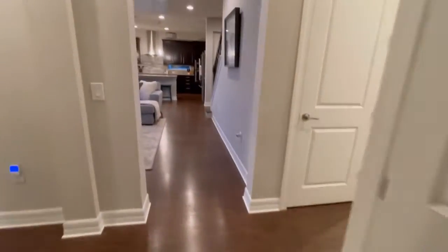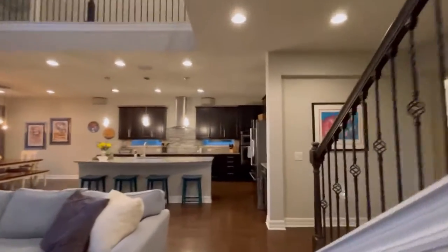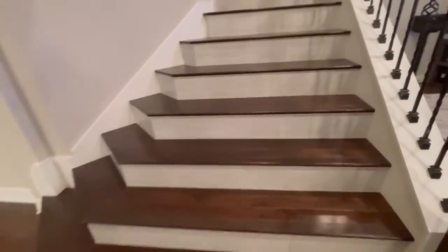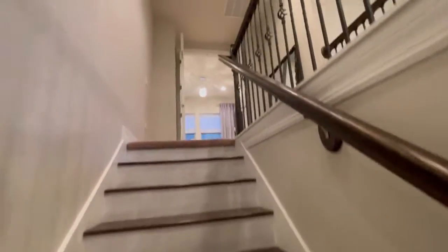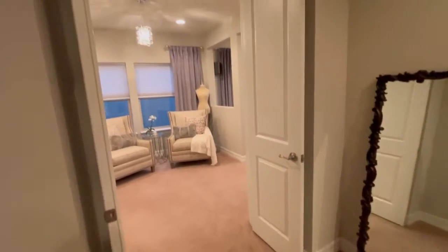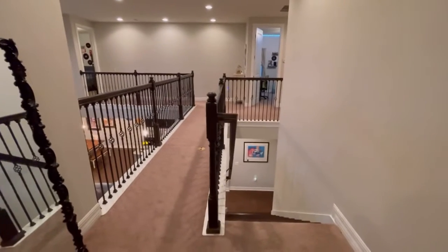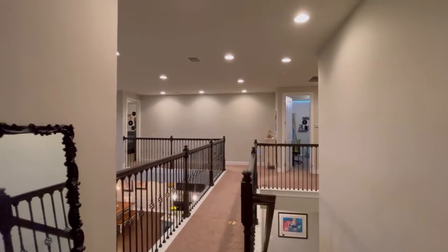Double doors. So we've seen everything downstairs — now we will go up. Very wide staircase. The second floor has carpet, and there's a staircase leading down to bedrooms across the bridge.